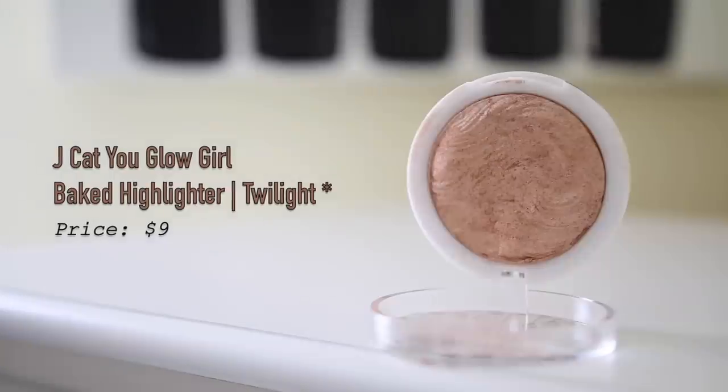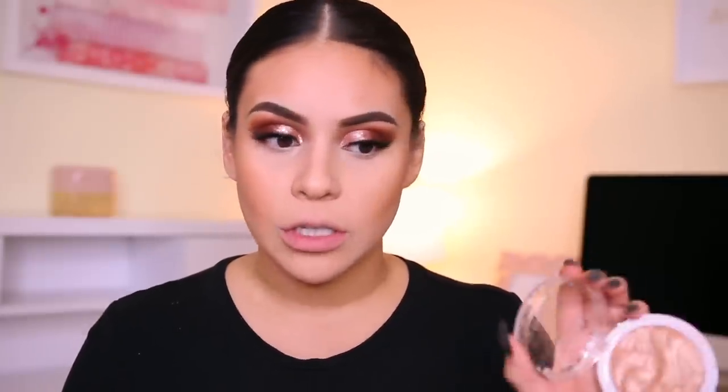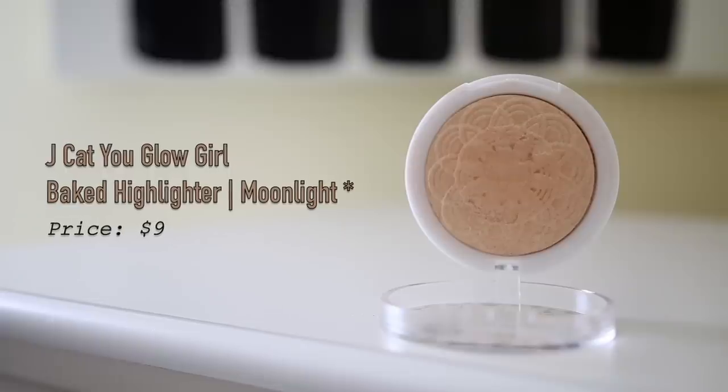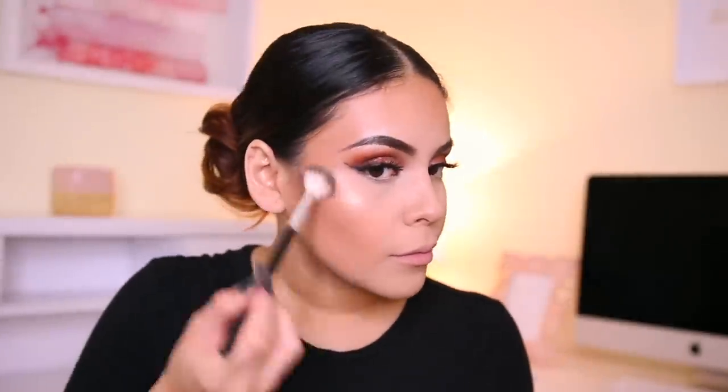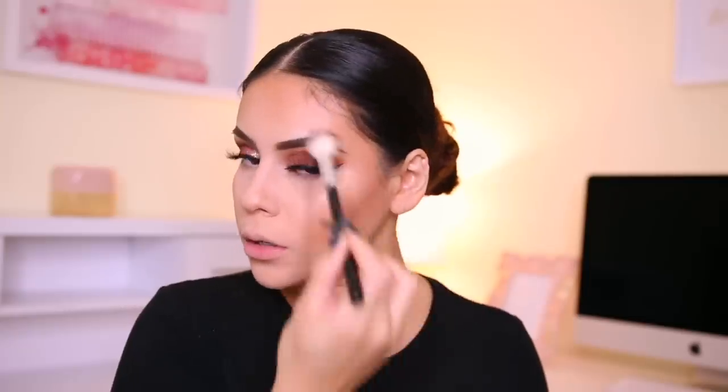Can't forget to glow. I'm using my J-Cat Beauty You Glow Girl baked highlighters — I have two that I'm using. The first is in Twilight, which is more of a rose gold and would be really beautiful on medium to darker skin tones. I'm mixing it today with the lighter shade in Moonlight using my Ducare highlighting brush, which is a dupe for Anastasia A23 — it's from Amazon and only $5. I dip into the darker color and then the lighter one, applying both together. The more you use these highlighters, the more intense they get — you've got to get past that first layer.